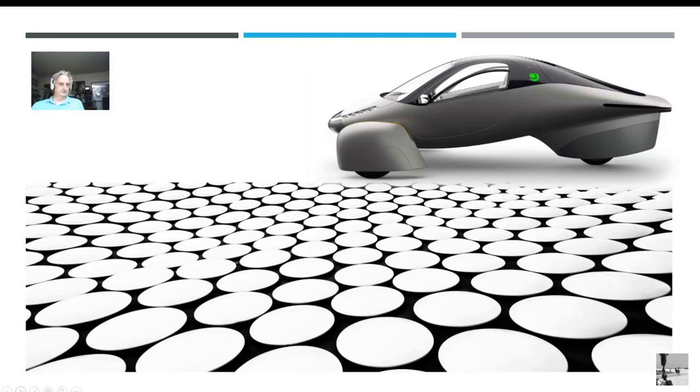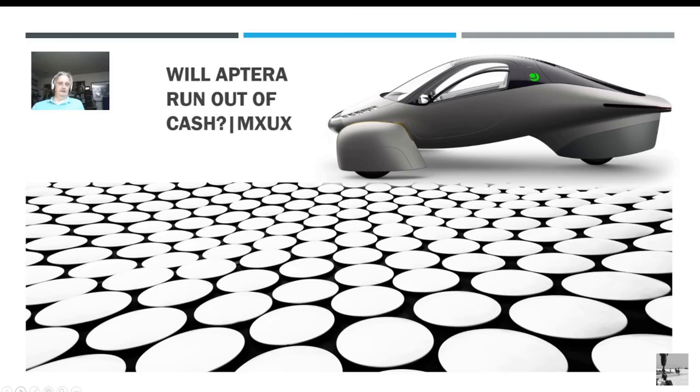Hi, this is MXUX. This is a video about App2X and Aptera. Will they run out of cash? The first time they tried to go into manufacturing, this is what happened. I'm going to do a break-even analysis on their manufacturing costs — back of the napkin — and I got some pictures of the camper I haven't seen before.